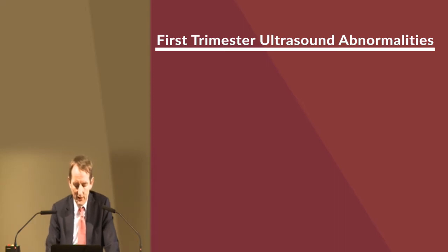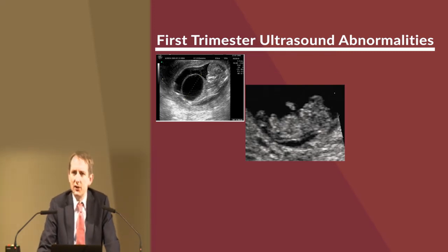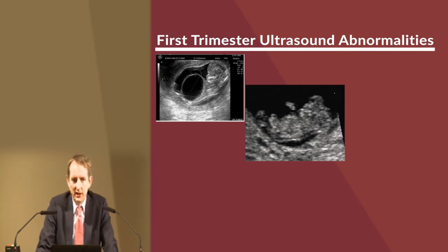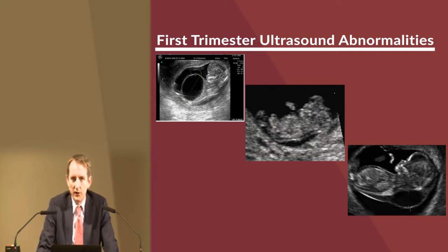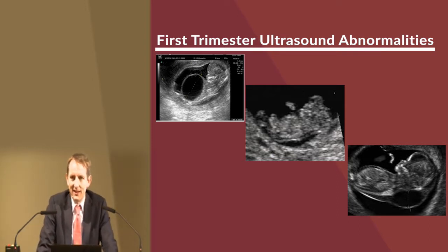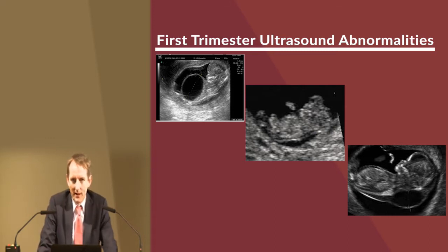Ultrasound shows us quite a lot of abnormalities — it's not always reassuring. In the first trimester we can diagnose babies with serious kidney problems and babies with anencephaly, where the skull bones don't form. We heard earlier about the importance of folic acid to reduce the risk of spina bifida and anencephaly. This baby here in the middle has poorly formed skull bones such that the brain tissue doesn't develop properly. Here is a baby with a very thick fold of skin at the back of the neck — a very strong marker in the first trimester for chromosomal abnormalities like Down syndrome or heart defects.